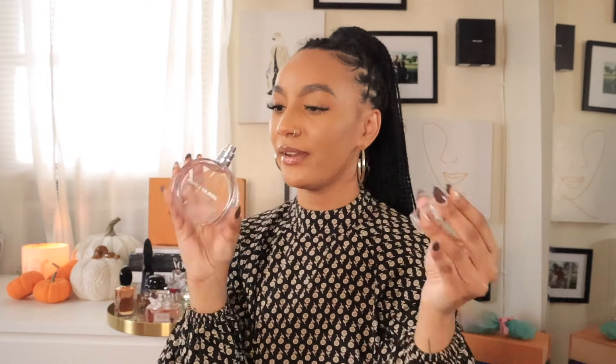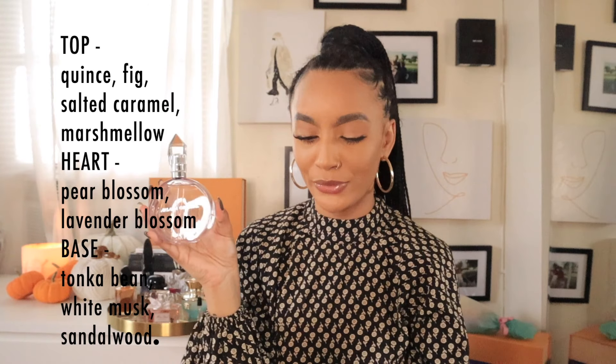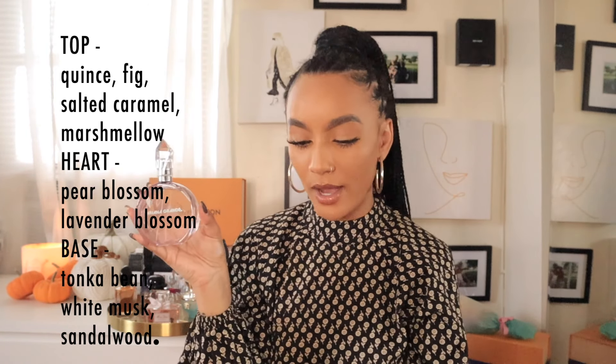This is the bottle — it's very simple when you take it out of the packaging, but it's very sweet and dreamy. It's described as a dreamy fragrance. The family is floral and the scent type is musk. Key notes are fig, salted caramel, and marshmallow. The heart is pear blossom and lavender blossom. The base is tonka bean, white musk, and sandalwood. That marshmallow scared me because I don't like anything super sweet. But this is giving very much white musk, sandalwood, and tonka bean — those are the notes I'm smelling. I sprayed it just now and it smells so good.